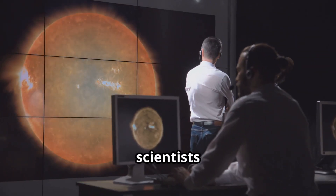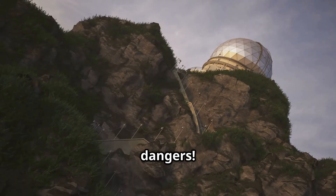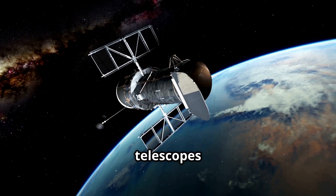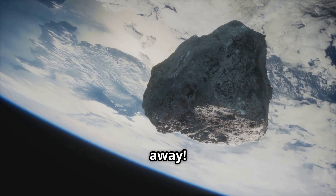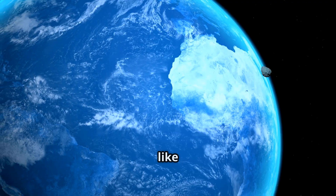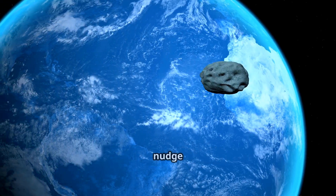Remember those smart scientists? They're like superheroes protecting Earth from space dangers. They use powerful telescopes to watch asteroids — these telescopes are like super eyes seeing things far, far away. If an asteroid ever came too close, scientists have plans to deflect it. It's like playing space billiards — they could use a special spacecraft to gently nudge the asteroid away from Earth.